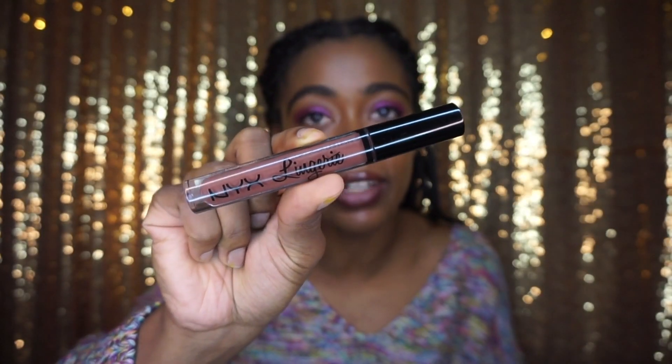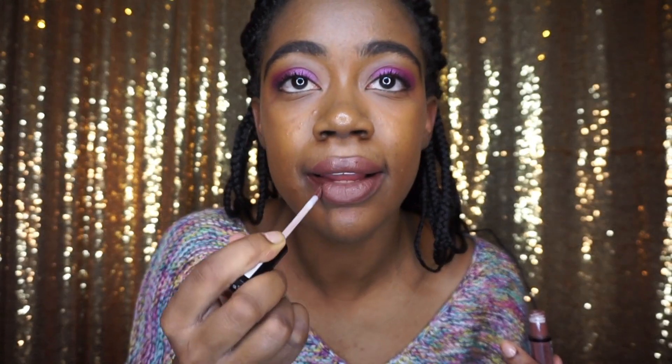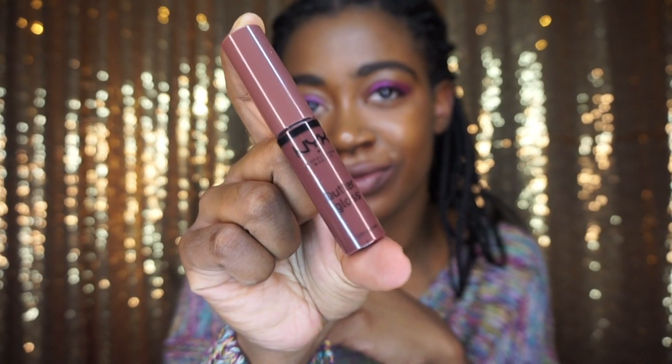We're gonna start off with NYX because NYX is probably the first brand I bought lip products from. This is the NYX Lip Lingerie in the shade Beauty Mark. I like this color because it's really close to my lip color — it's really natural. The only thing that bars me from wearing it as much is because I've recently gotten into lip glosses instead of liquid matte lipsticks. This is a liquid lipstick that goes on matte. I love this color when I wear it, and I put lip gloss on top of it. It's definitely a really cute nude and I love the whole Lip Lingerie line from NYX.